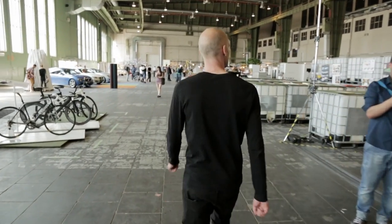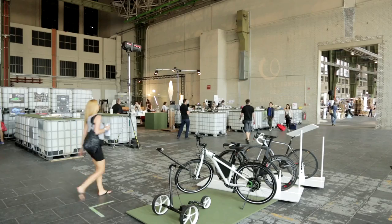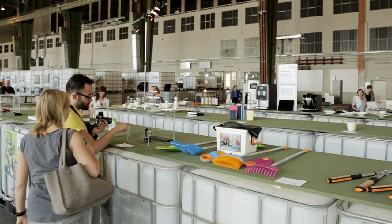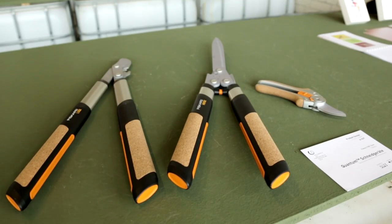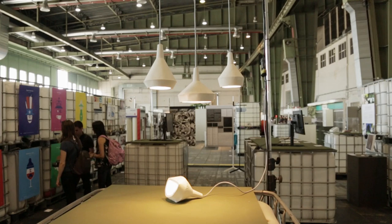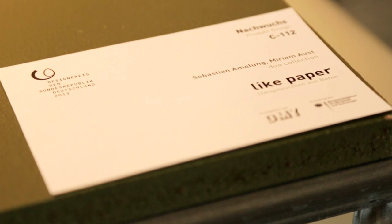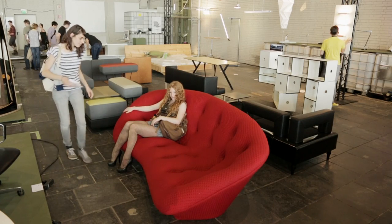Now we are in the area for the German Design Prize. The German Design Prize is open for German designers, of course, but also for international designers. To apply, you need to have one prize before. The prize is given from the Ministerium for Economics of Germany.